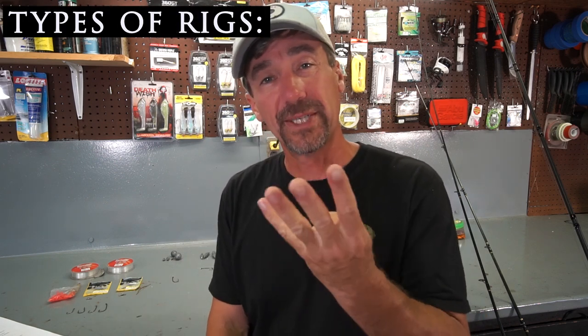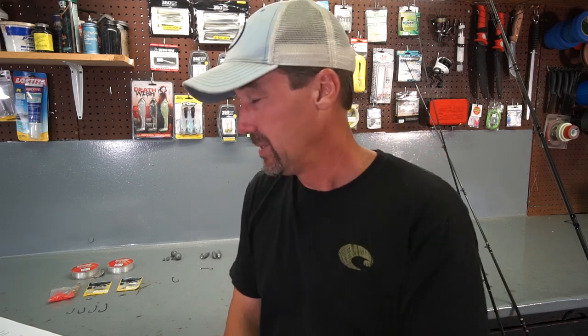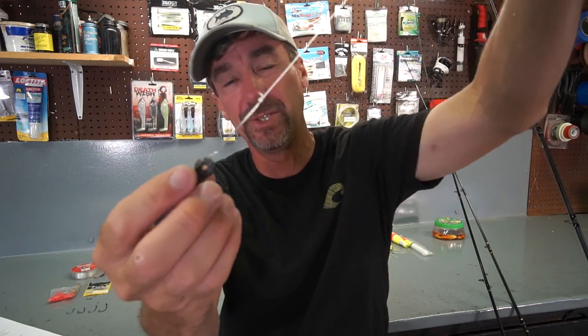Now I'll talk about fishing rigs. There are four basic ones: a dropper loop setup, a Carolina rig style setup, a jig like a bottom sweeper, and a float setup. I'll start with the one I use most, which is a hand-tied dropper loop. It's basically just a double surgeon knot on 30-pound fluorocarbon — you take the line, make a loop, tie an overhand knot, go through a second time, and tighten it up.